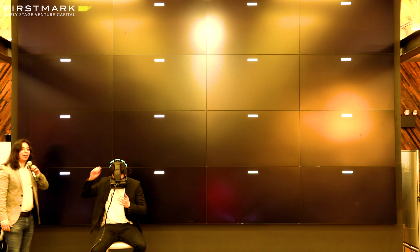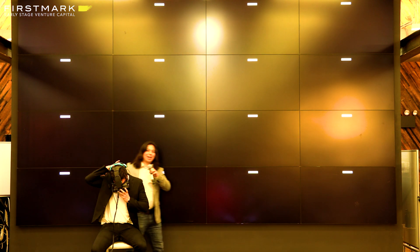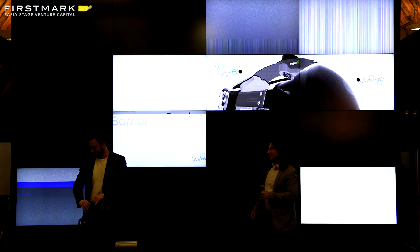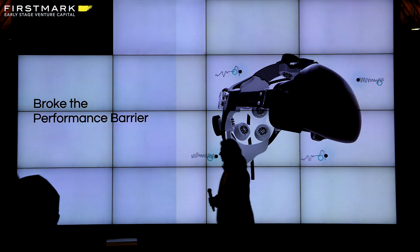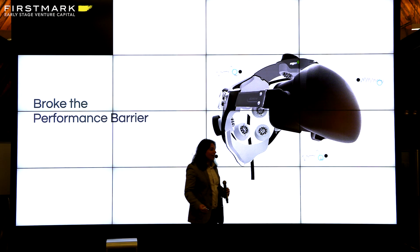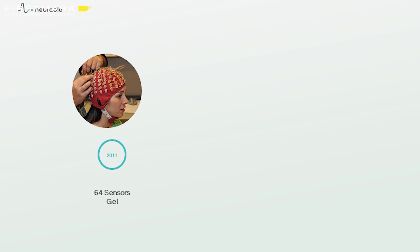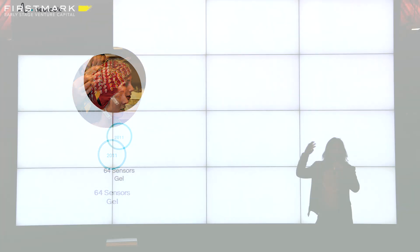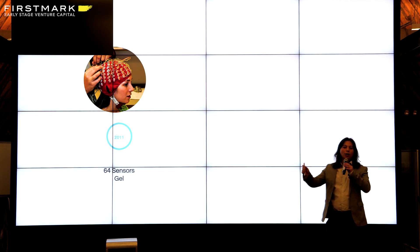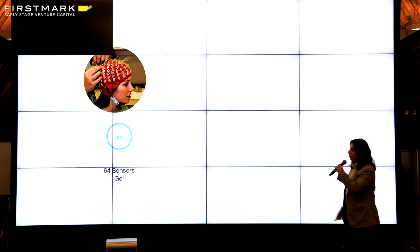So there you go — a real-time brain-computer interface. Like I said, we've been doing this for about eight years. We started in 2011 with a 64-electrode gel cap — sensors just like the one I showed you previously. That's when we first discovered we could go to real-time analysis of brain data. That was a revolution — a zero-to-one step in technology.